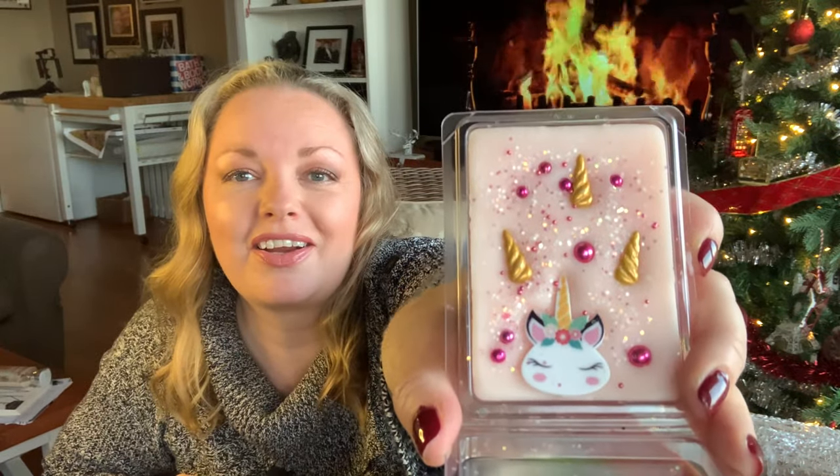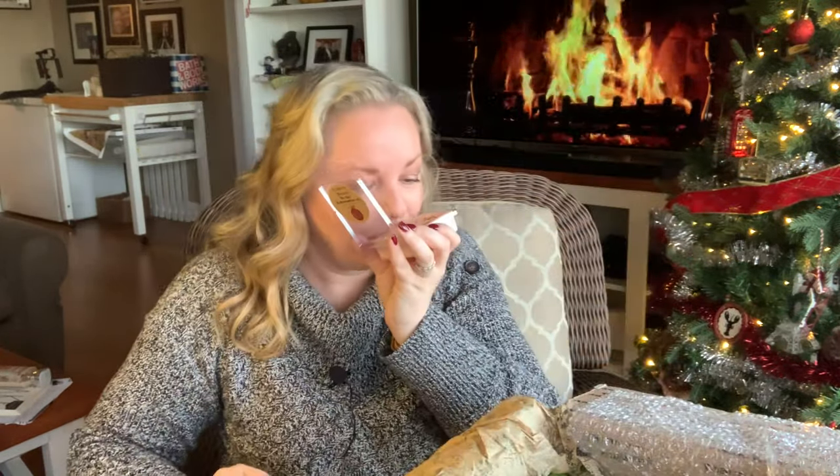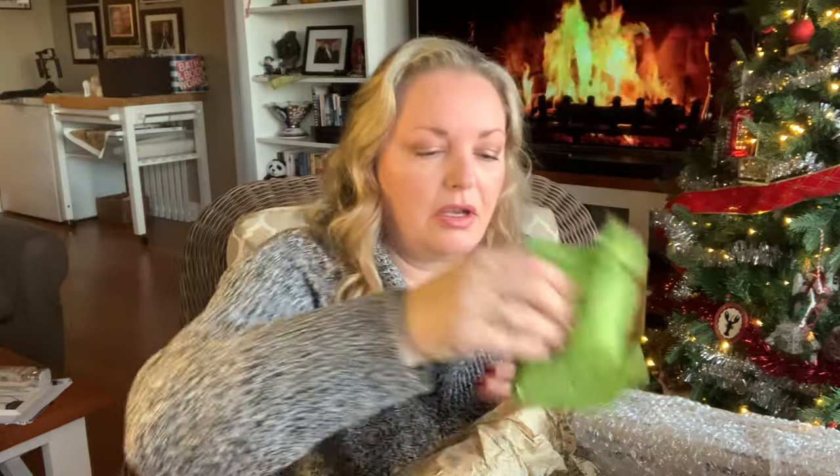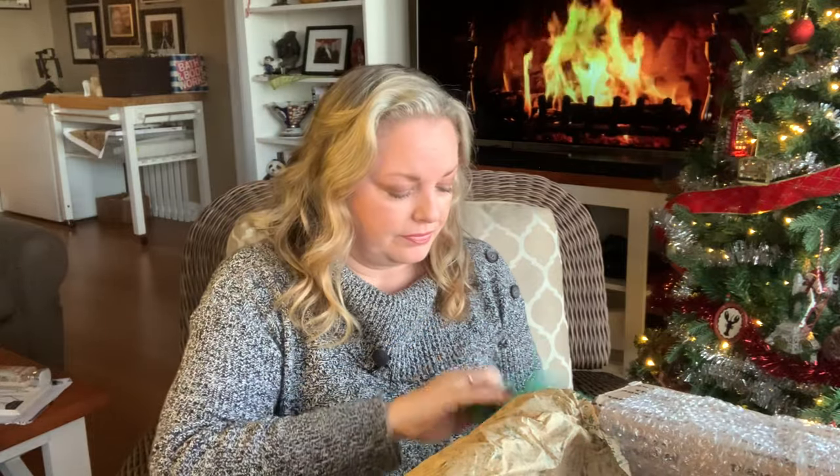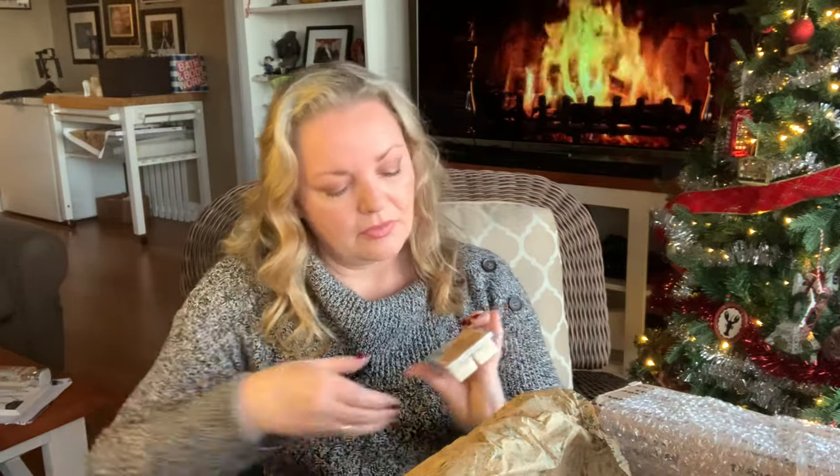Cranberry Unicorn — I love the little unicorn right there with all the little horns. That's so cute! It's tart and sweet cranberries — it smells so good. And Winter Palace in the wax melt form — you've seen it in other forms but this is in wax melt. I love it so much; clearly I get it in every form it comes in.